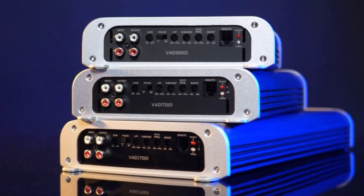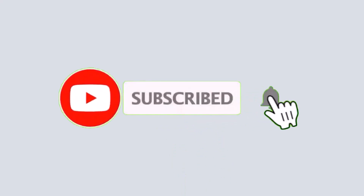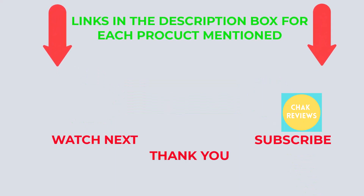If you found this video helpful, please hit the subscribe button, press the bell icon, and comment below. Check out the description to find the product link.